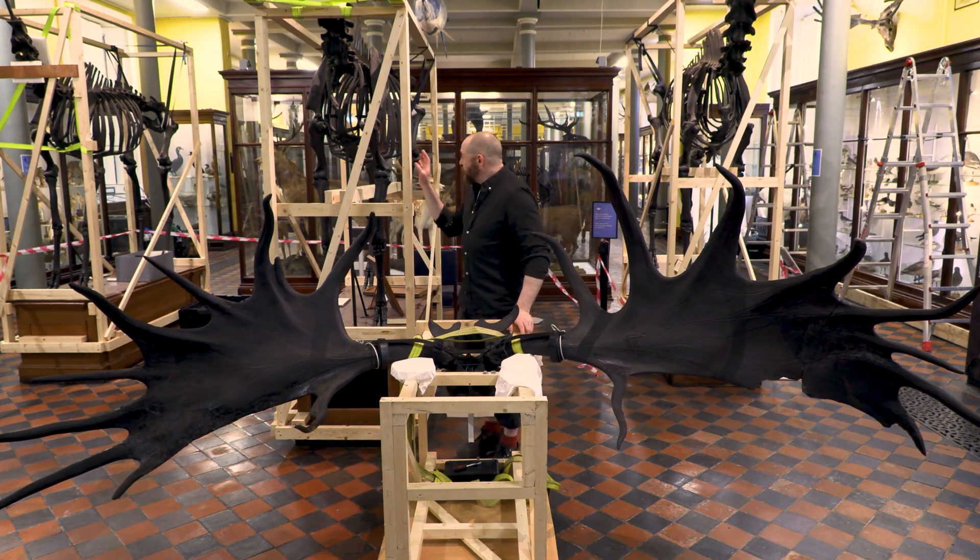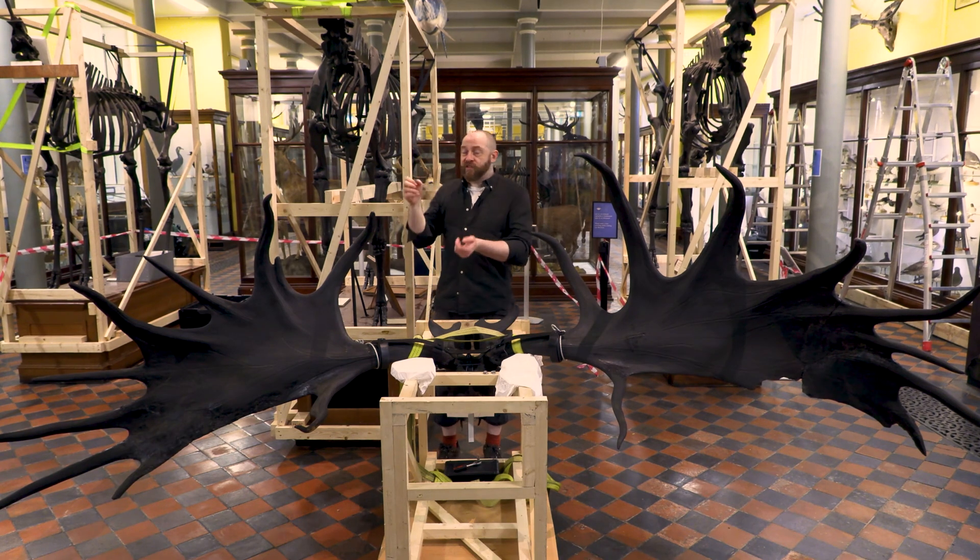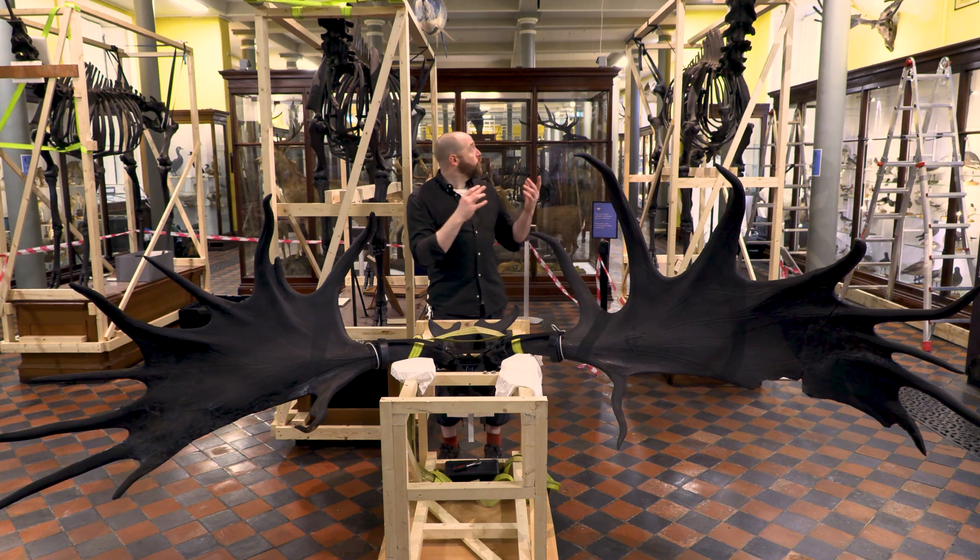So what we've done is we've built these — what we call stillages — around the main specimens so that we can move them and secure them while they're moving, so they don't rattle around too much. Because any movement like that can damage the bone; it's quite brittle, it's fossil bone, it's not modern bone with a lot of spring in it, so it can break quite easily.